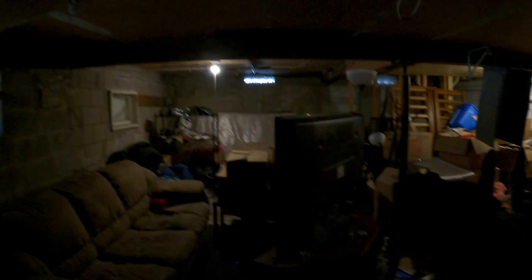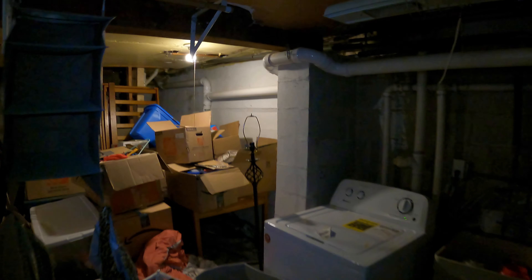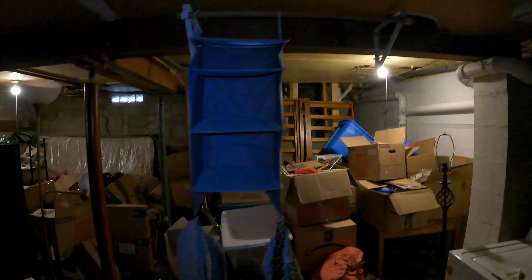The downstairs is unfinished and also has direct access to the garage. The tenants right now are mainly using it for storage — they've got a little TV and couch set up down here. The washer and dryer, which comes with the unit, is here. And then you can see just some more storage back down and around over there.